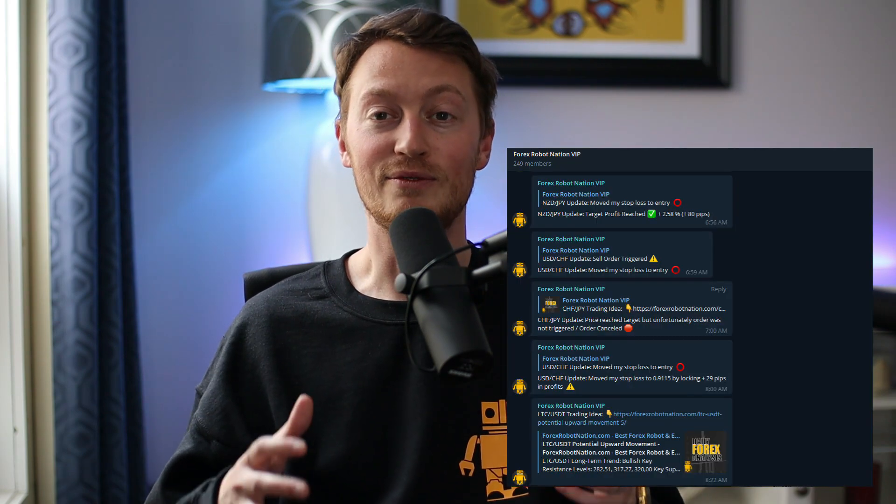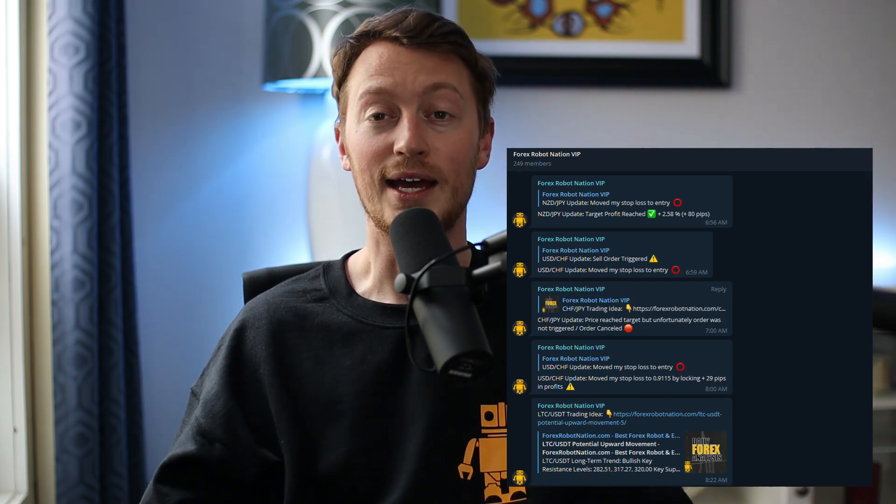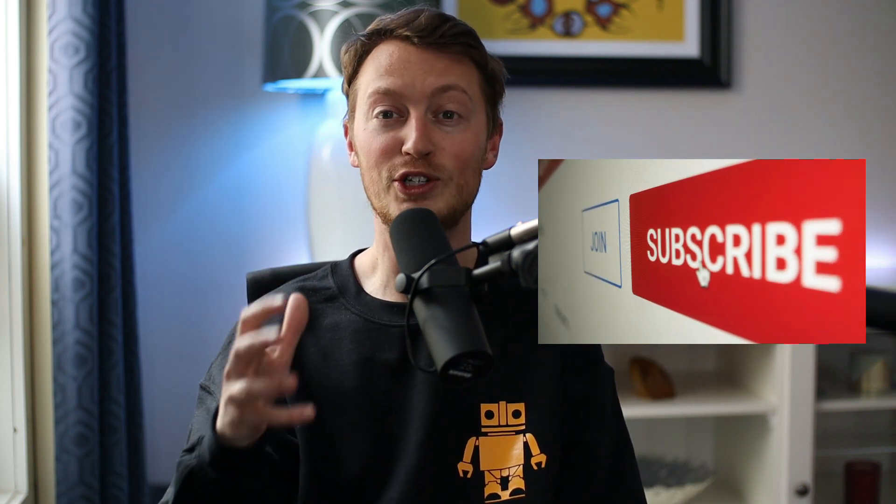The Forex Robot Nation VIP signal service is doing very well so far, and I'm also adding a second analyst so that we get even more great trade ideas and the two analysts can play off each other. Thanks so much for watching today — I appreciate everyone in the Forex Robot Nation community. Like the channel, subscribe, and show me some love.